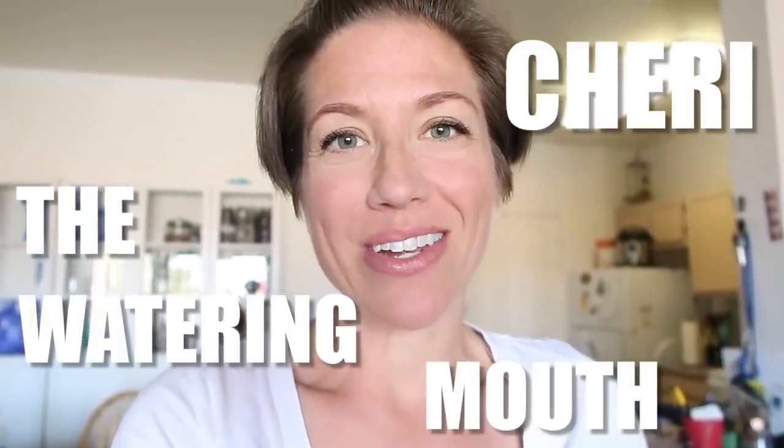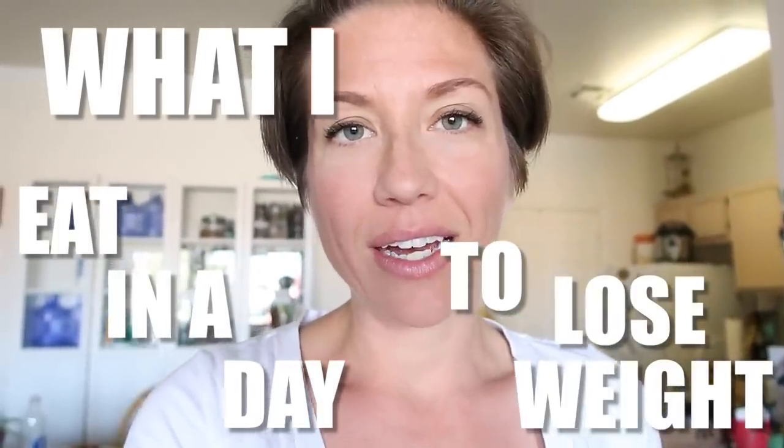Hey guys, Sherry from The Watering Mouth here. I have another What I Eat in a Day to Lose Weight on the Eat to Live Diet video. I love these ones because I get to bring you guys into my kitchen and show you exactly how to make a meal or several meals.